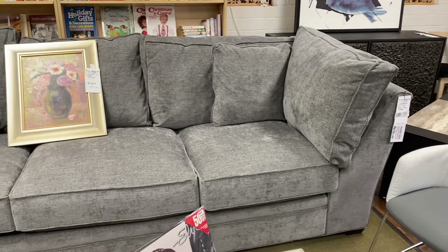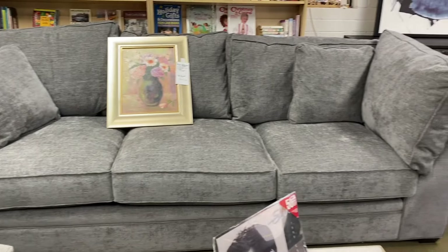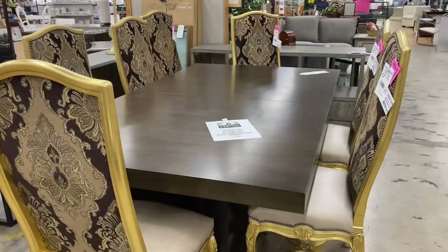Hey guys, I'm at the Habitat for Humanity ReStore in Hickory, North Carolina. They often get brand new items in from local furniture and stores.